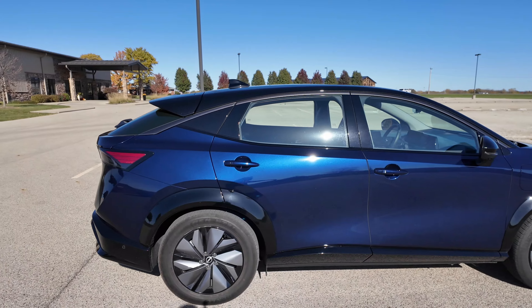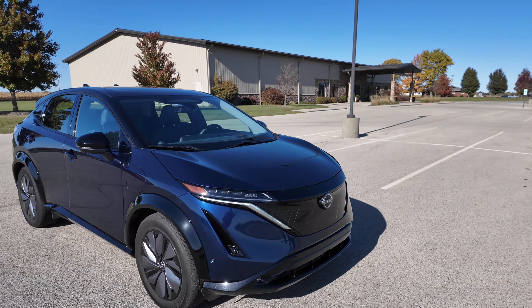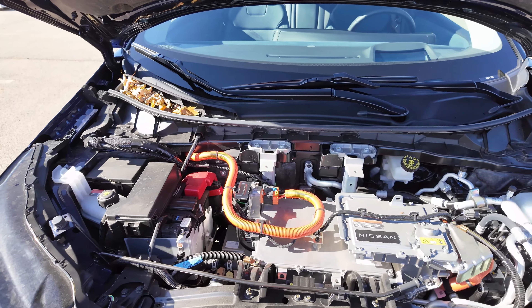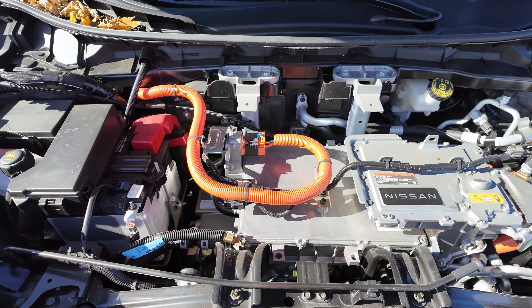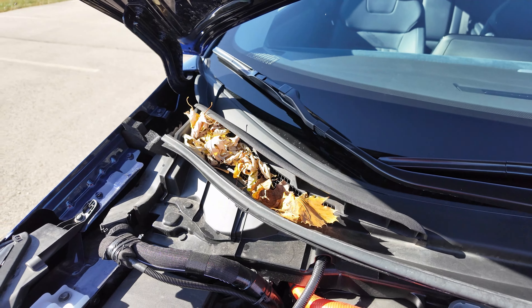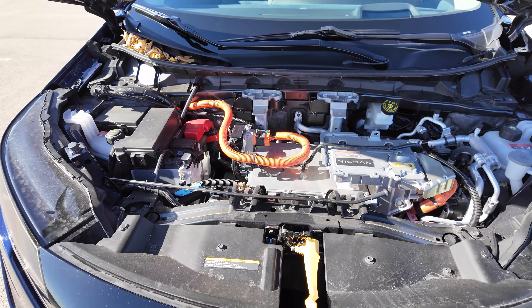Let's talk about what's powering this car — and does it have a frunk? No, we do not have a frunk. There's a lot of stuff in here but nowhere to store anything, except maybe some leaves since it's that time of year. Let's talk about the powertrain.